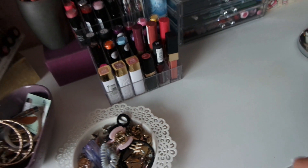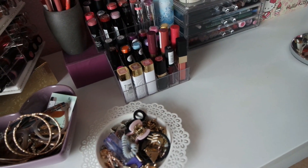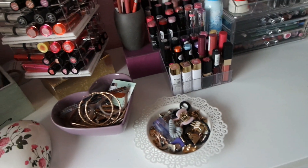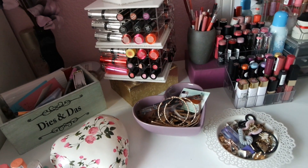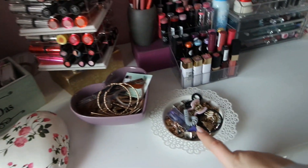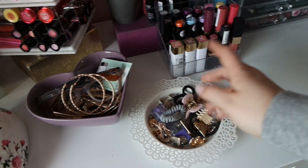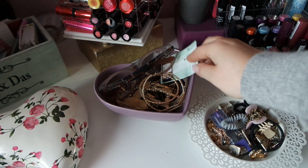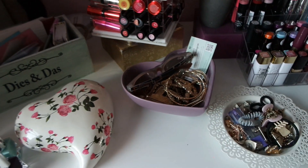Ich habe mal überlegt, ein Flop-Video zu machen von diversen Bereichen, also ob Beauty oder dekorative Kosmetik. Wenn euch das interessiert, könnt ihr mir das gerne mal schreiben, weil da habe ich auch so einige Lippenprodukte mit dabei, unter anderem. Weiter geht es dann hier: habe ich so meine kleinen Ohrringe und halt Haargummis und sowas alles. Hier drin ist halt meine Nerdbrille, die ich sehr oft trage. Noch ein Douglas-Schlüsselanhänger, damit ich die nicht vergesse, und so größere Kreolen.